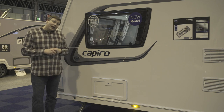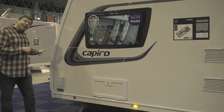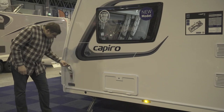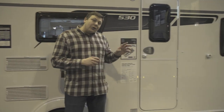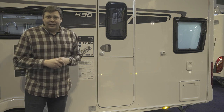Although this is a middle-of-the-road range, there's still plenty of kit on it. Up front we've got an Alco AKS hitch stabilizer and ATC stability control. Down the side there's a gas barbecue point, an external locker, alloy wheels, and unfortunately a toilet hatch on the nearside, which isn't great if you've got your awning up and need to empty it.